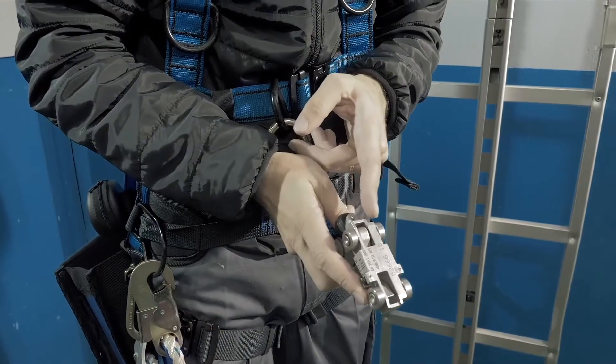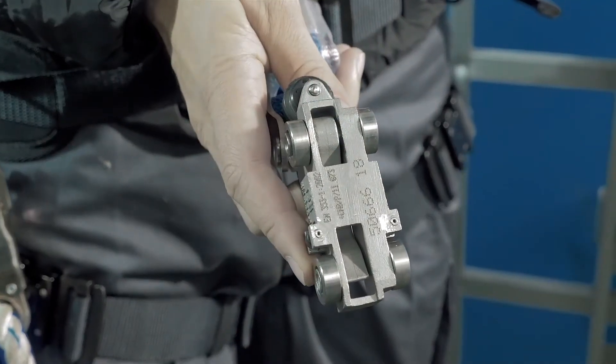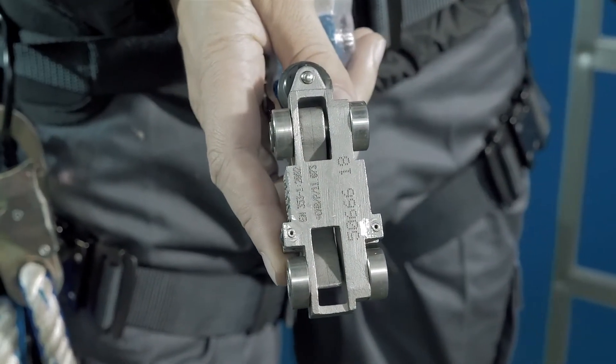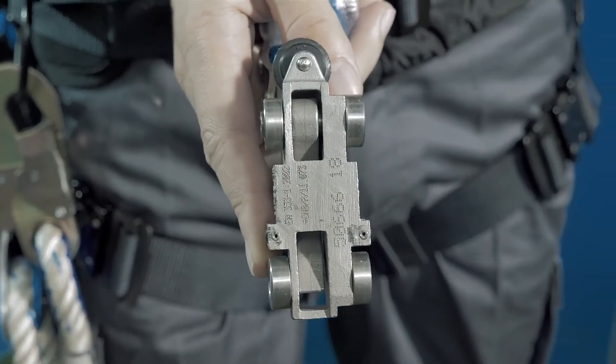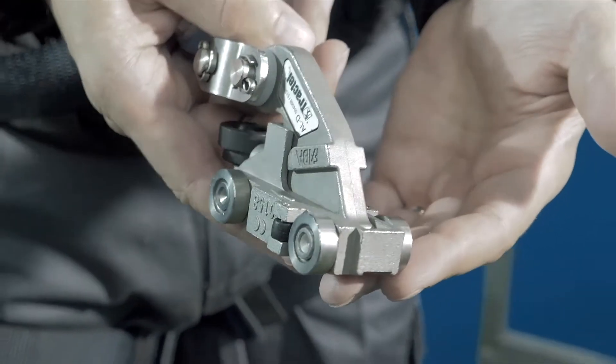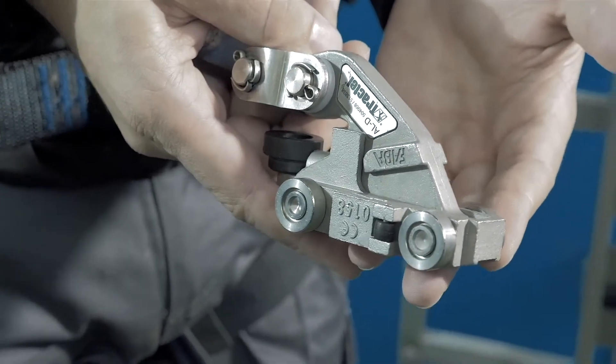The Faba ALD is a standard fall protection device from Tractel. It is certified by the latest standard and can stop a load of 150 kg from a fall. It is comprised of the following three components.